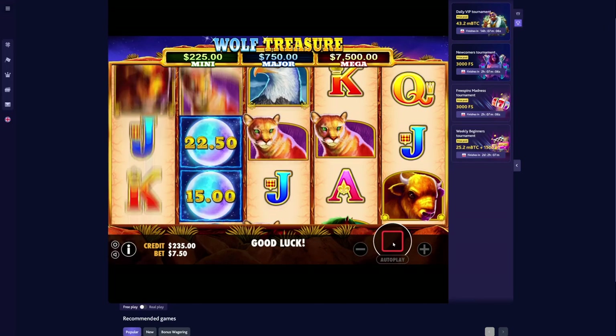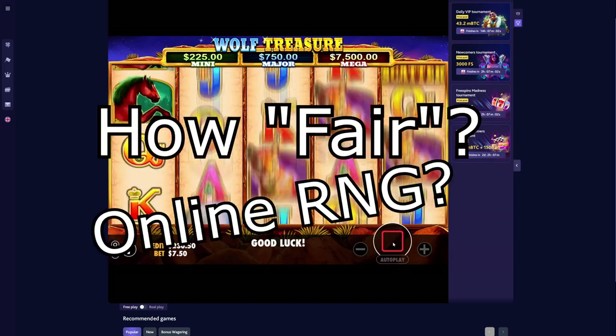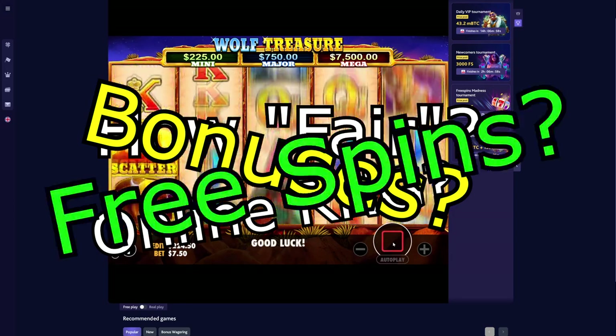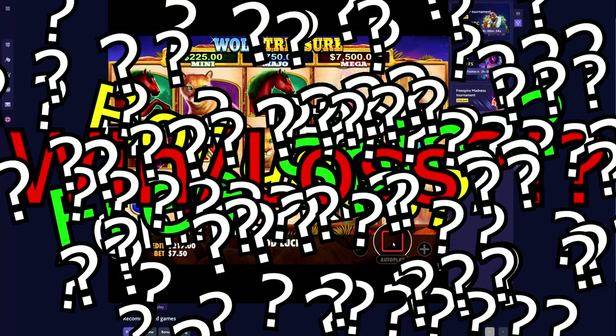We all know slot machines are unpredictable, but have you ever stopped to wonder how unpredictable? Especially online casinos — how are we ever supposed to know if they're actually playing fair? And how do they actually decide if you win or not?